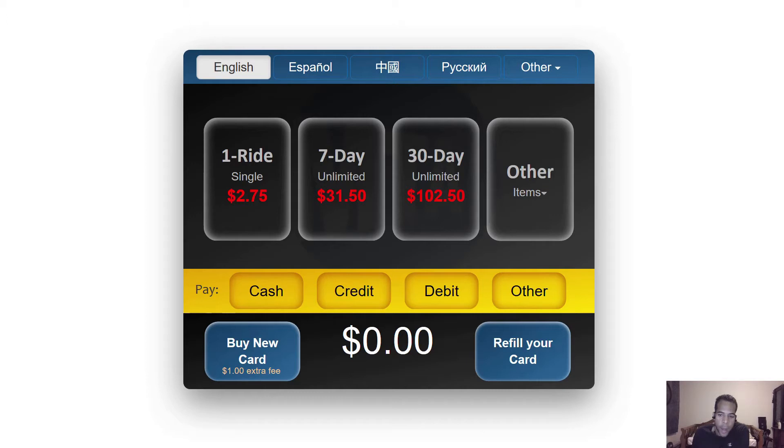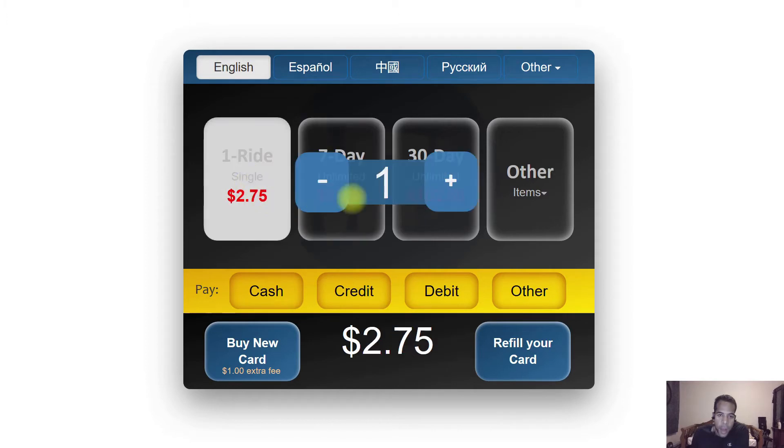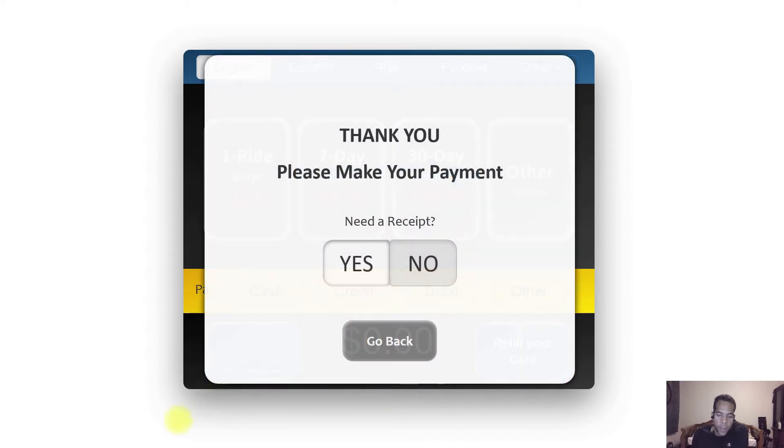To buy an item, I simply select the language if I need to, I select the item I need, I specify the amount, I select the payment option, and ultimately I submit my order with the buy new option or with the refill option here at the bottom. Let's go with the buy new option. And now all I have to do is insert my payment and make my payment.